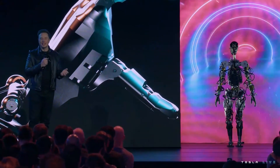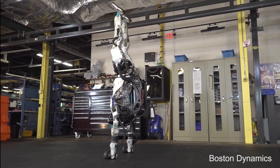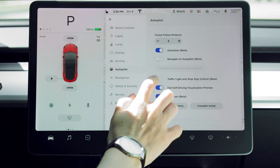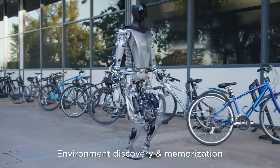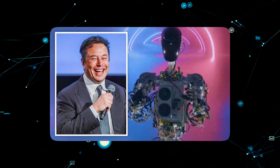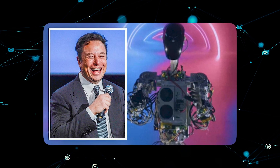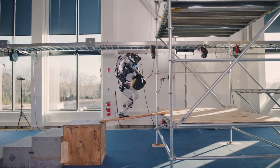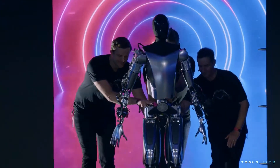These strategic decisions tie back to each company's origins. Boston Dynamics arose from university robotics research, aiming to push boundaries — their incredible robots inspire but lack commercial viability. Tesla's experience developing autonomous vehicles provides unique advantages for real-world AI. Advanced neural networks that can interpret complex environments are crucial for versatile mobility and object manipulation. This sets the stage for an epic showdown between the lab-born prodigy Atlas and the commercially-focused upstart Optimus — a contrast between untethered innovation and pragmatism, with both approaches pushing robotics forward.